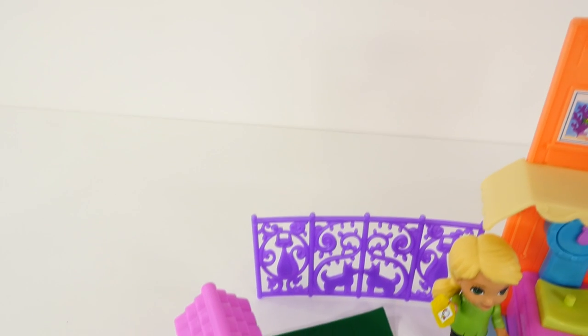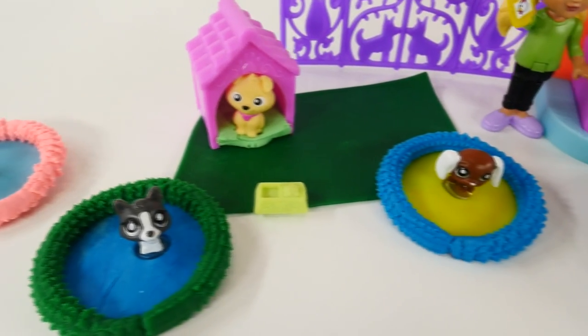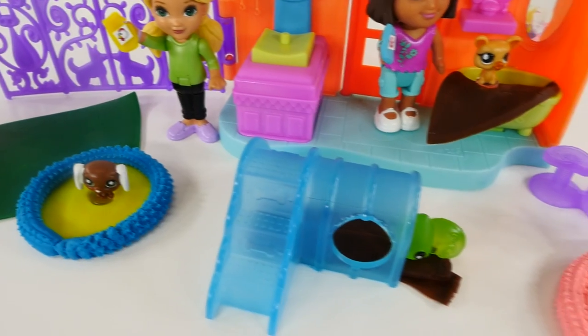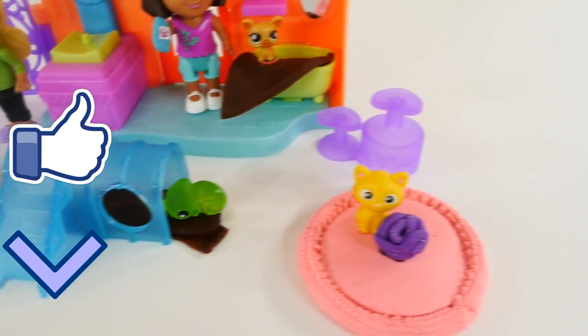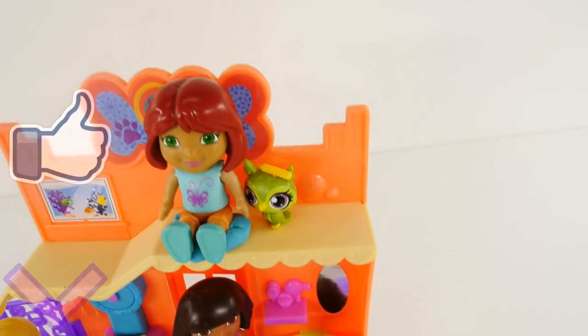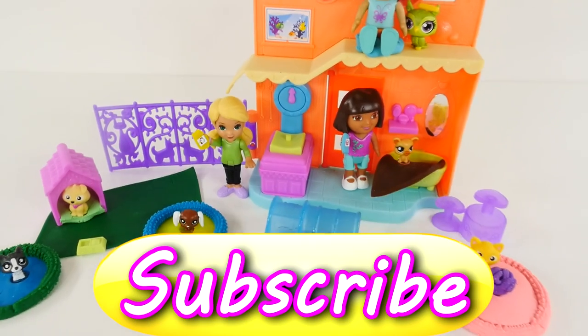Okay you guys, that's all for today's Dora the Explorer Animal Adoption Center. I hope you guys enjoyed this video as much as I had fun making it. If you like this video and want to see more, click on the like button, and leave me a comment below and let me know which of the animals was your favorite. My favorite was definitely the little owl. Don't forget to subscribe — thanks for watching.